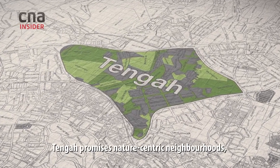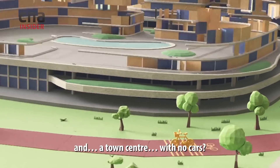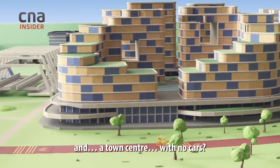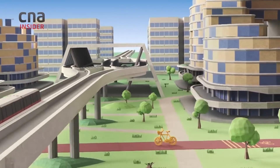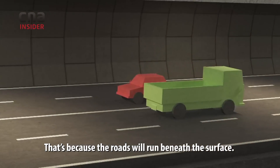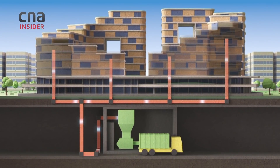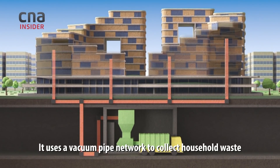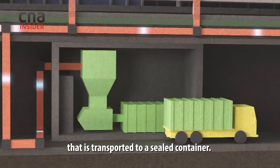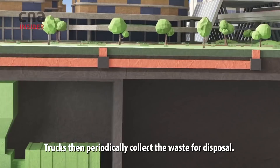Tengah promises nature-centric neighbourhoods with pathways for walking and cycling, and a town centre with no cars. That's because the roads will run beneath the surface. Also underground is an automated waste collection system that uses a vacuum pipe network to collect household waste transported to a sealed container. Trucks then periodically collect the waste for disposal.